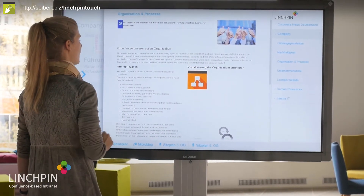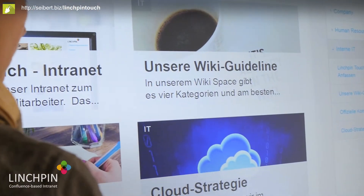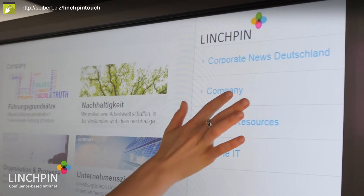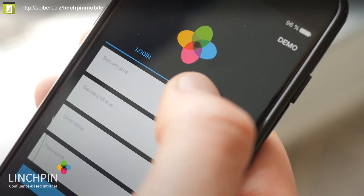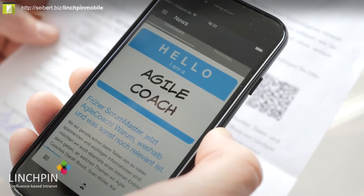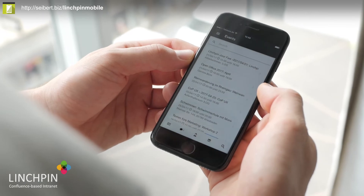Linchpin allows you to finally reach employees without computer workstations with our interactive touch displays that are automatically updated from your intranet and also fully personalized to the location of the device. With our bring-your-own-device concept and our secure gateway server, you can allow all employees to connect to your intranet with their private smartphones and tablets and receive push notifications for mandatory news and sign up for events.